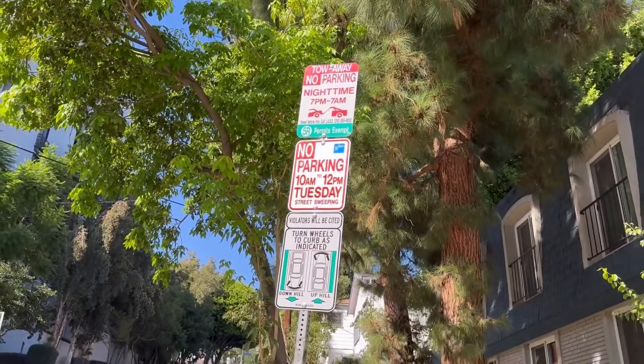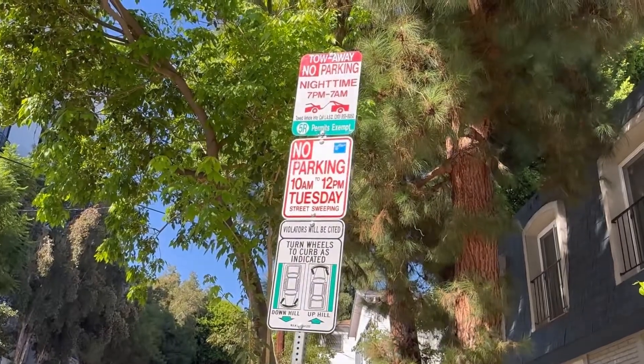I hope you found that video very useful on how to read a street sign in West Hollywood. When you come to West Hollywood, don't be afraid to park — just read the signs. And don't leave anything valuable visible in your car, period. It is a smash-and-grab city.